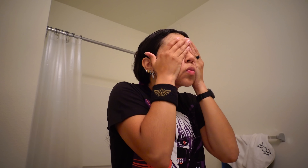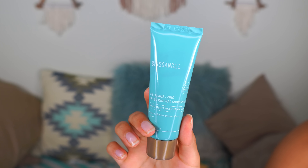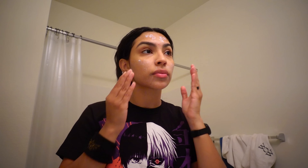My daytime skincare was just as simple as my nighttime skincare. When I wake up in the morning I get some water on my hands, splash it on my face, and immediately put on my cream to seal in that water. Then I use the Biossance Squalene Plus Zinc Sheer Mineral Sunscreen. I've been using this sunscreen every single day without fail for the past three months. If you have any melanin in your skin, you need this sunscreen — it leaves zero white cast.